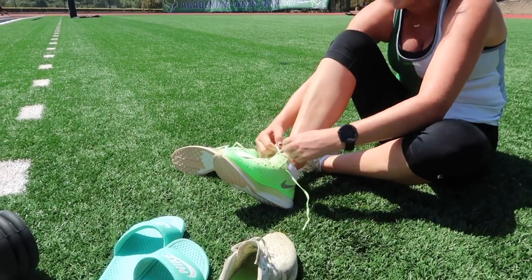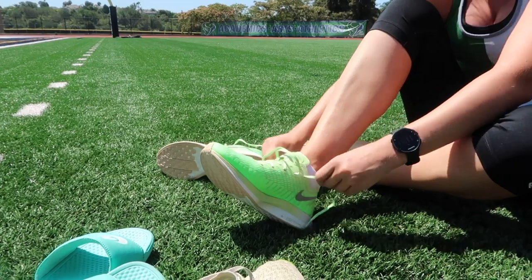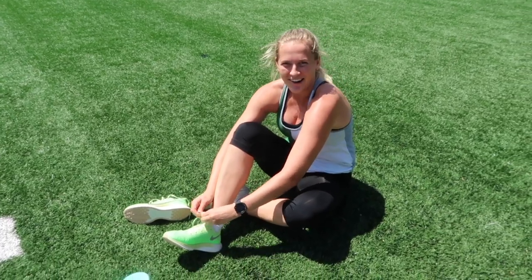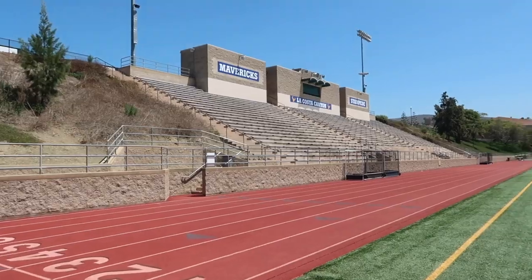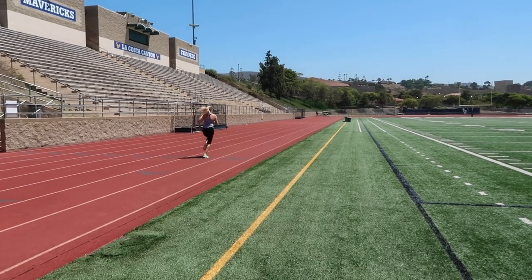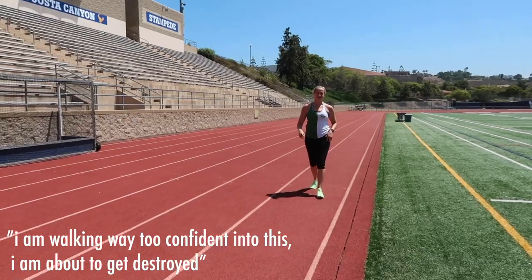Lacing them up for the first time, ladies and gents. Oh yeah, I feel faster already — I'm gonna conquer this workout. I guess I should do a stride; I always do one stride, I'm not the biggest stride gal out here. So nervous! Shut it down fans! Three miles of speed work — I'm walking way too confidently to this, I'm about to get destroyed.